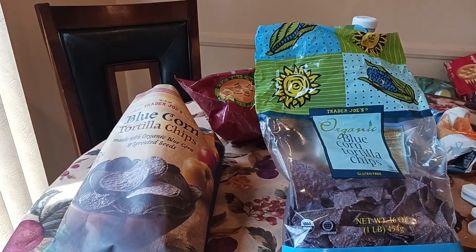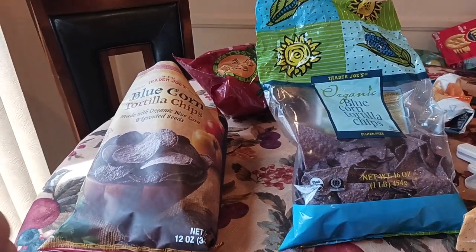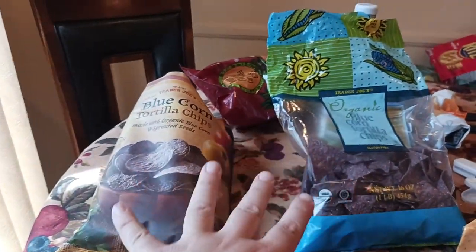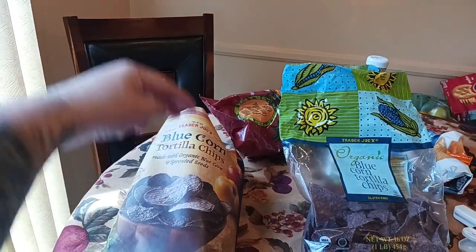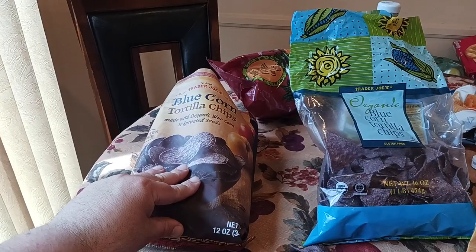Kuda Maloy here coming back with a more in-depth, longer video. We're comparing the blue corn tortilla chips from Trader Joe's. These are usually at the bottom of the shelf — they're not really a crowd favorite, not as popular.